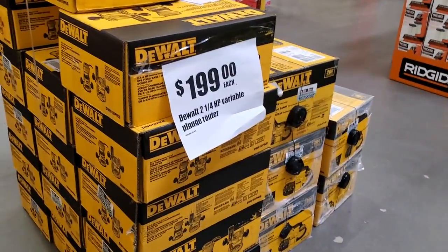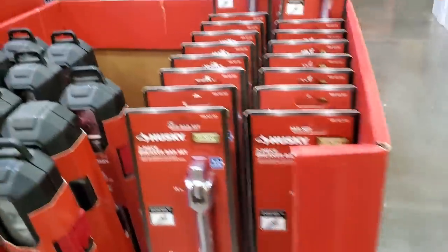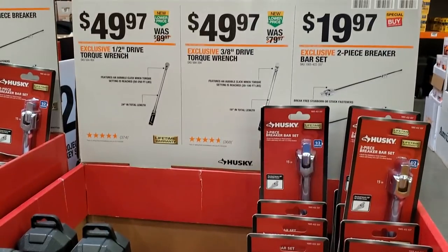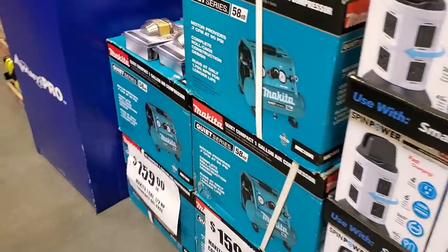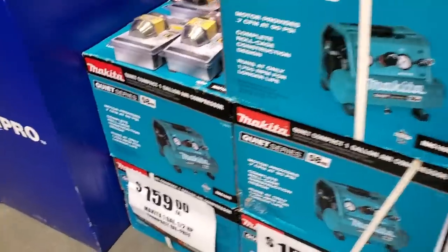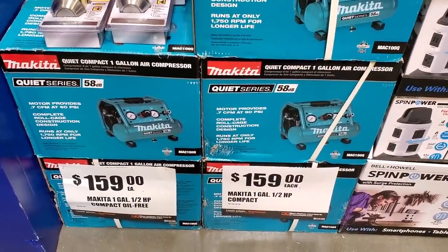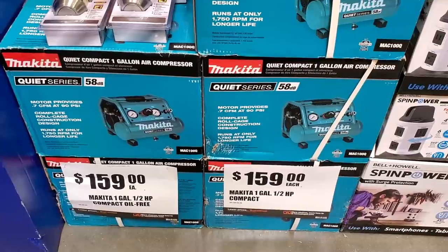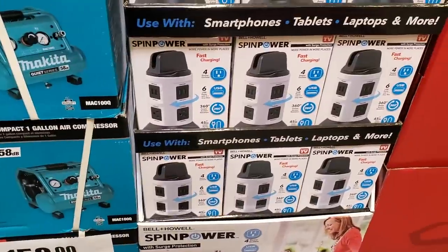You got a DeWalt chop saw for $199, a router — two and a quarter horsepower. Then you got a $49.97 torque wrench, and three-eighths and half-inch socket sets. And then this Makita quiet air compressor for $159 — it's the quiet series, 58 dB. I've never actually seen this one on the floor before.